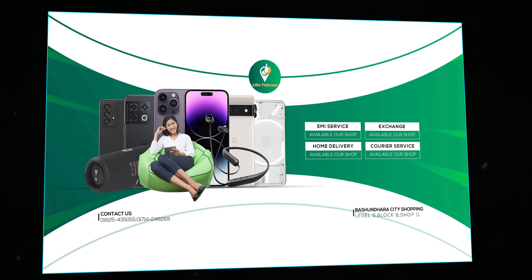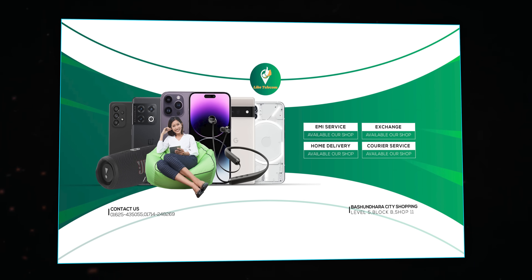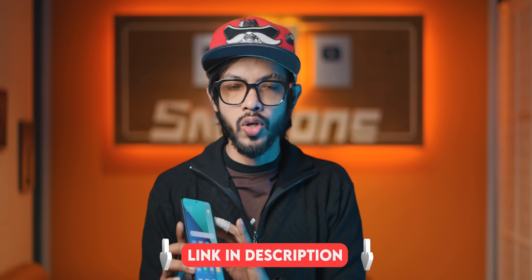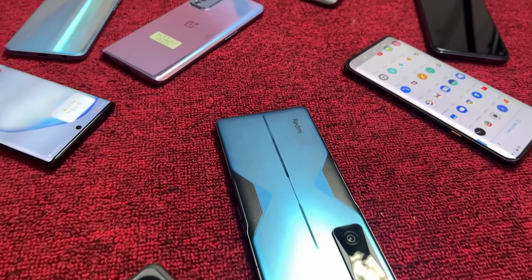Anyway, today we have a review. Like Telecom, which is available in the description. You can see all the information on this device — the most important smartphone details are available in the video description.